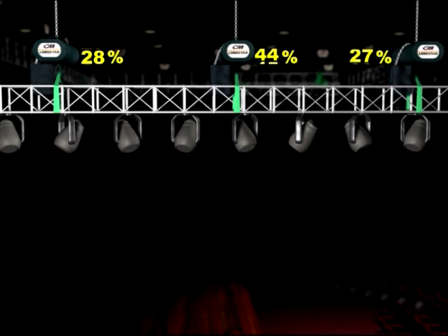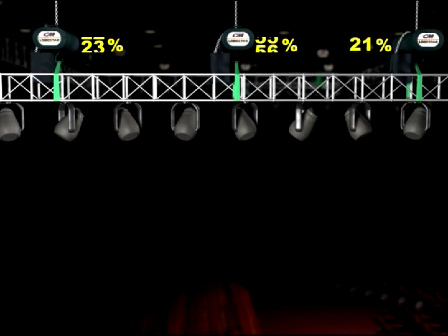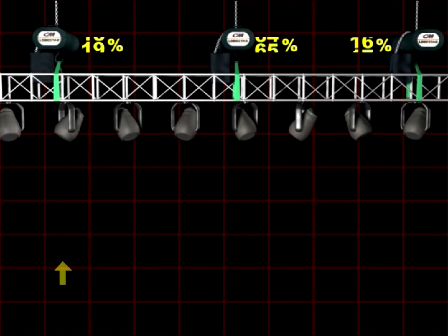The belief that leveling a structure will automatically create an even load distribution is a dangerous misconception. No connection whatsoever exists between a leveled structure and one with an even load distribution.